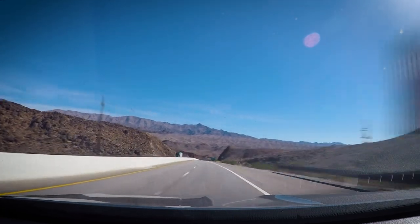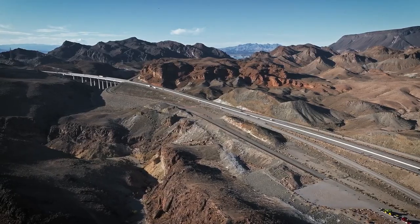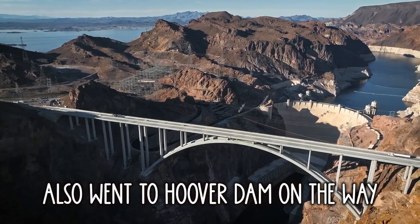Grand Canyon is around 4 hours from Vegas. Most people drive here — public transport is non-existent. And if you guys are short on time, there are helicopter tours from Vegas, which are very scenic.